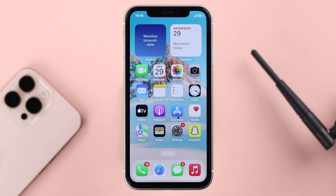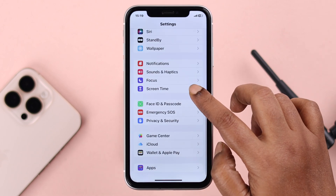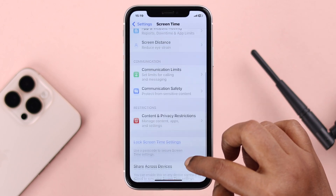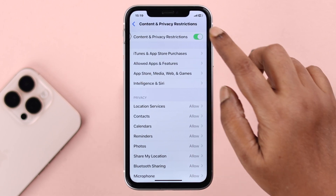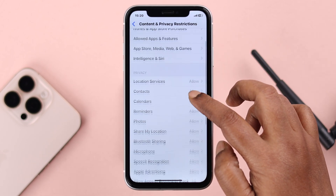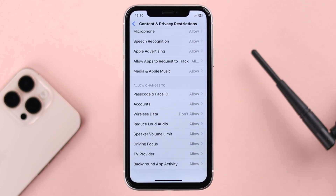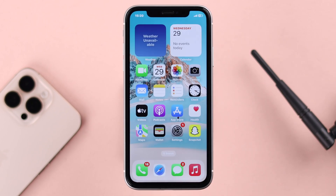After it restarts, if you're still having the same problem, check your Screen Time settings. Go to Settings, then Screen Time, then Content and Privacy Restrictions. Wi-Fi can be grayed out due to restrictions, so you can turn it off, or if you want to keep it on, scroll down to Wireless Data and make sure it's set to Allow.